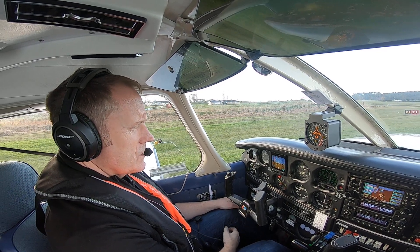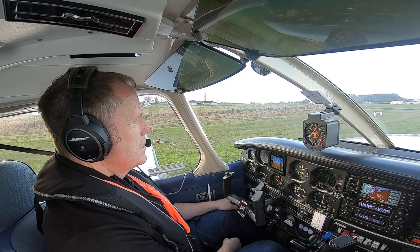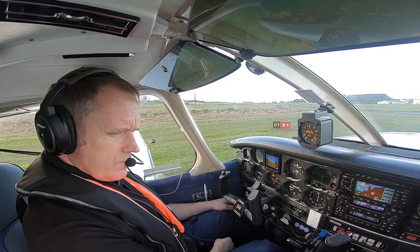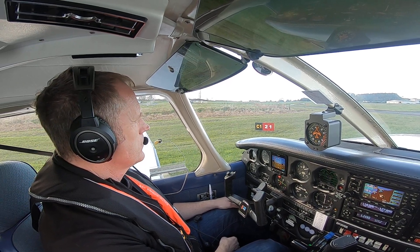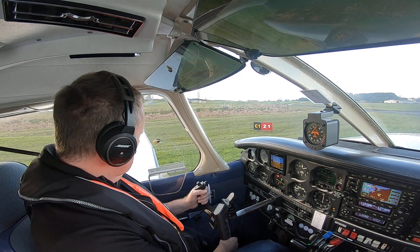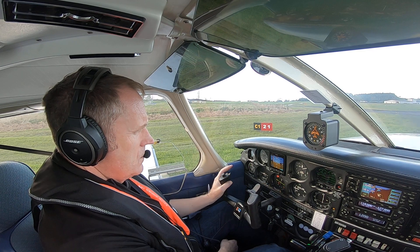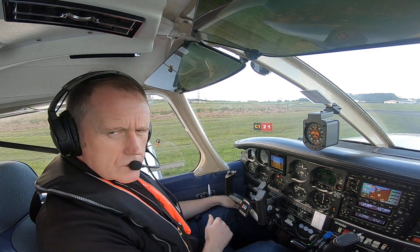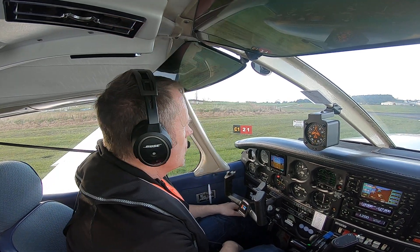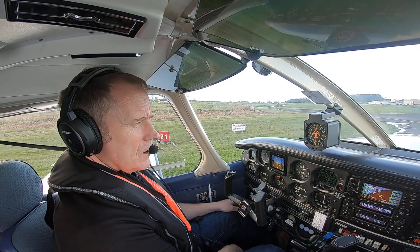QNH checked, cross-checked at 1012. North Shore traffic — Sierra HB Katana is 3 miles to the south of Whenuapai at 2200 feet, tracking south towards Auckland. Controls are full, free and correct. Pre-takeoff checklist complete. Line-up checklist to come — one rolling. No one in the downwind, no one on final.